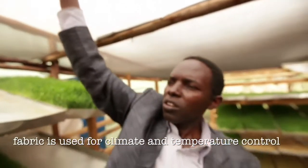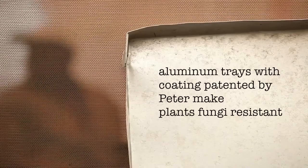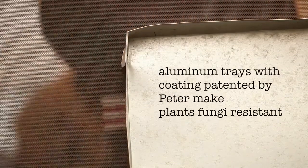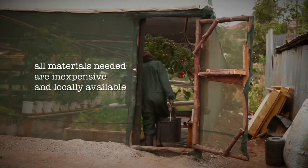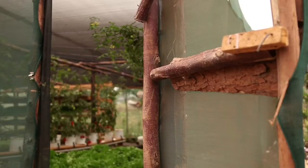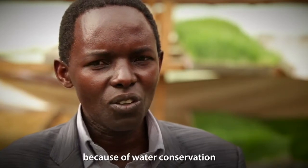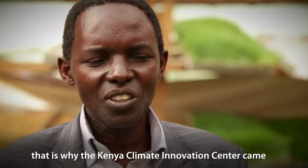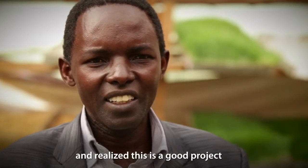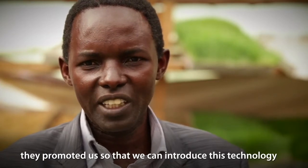These are hydroponic clothes for cooling the system. In terms of climate change, because of soil and water conservation, I think it is really helping. And that is why the CIC came, and they saw this project is very good, and they have really promoted us so that we introduce this technology.